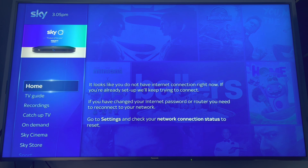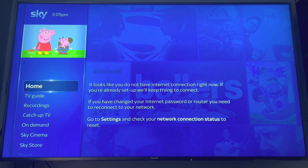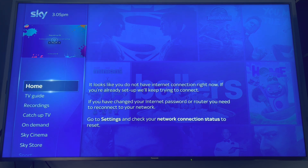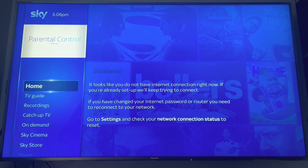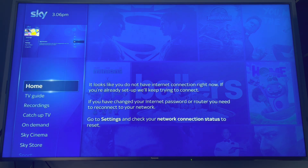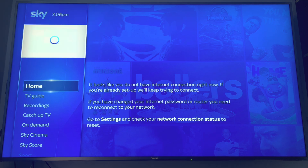To solve this, you can keep resetting your settings on the Sky Q and reconnecting, but that's very time consuming and eventually you get bored, annoyed, and frustrated. So there are two real options: either hardwire ethernet cables to your Sky Q and Sky Q minis, or buy a powerline adapter and plug in that way — then you're guaranteed it's going to work.